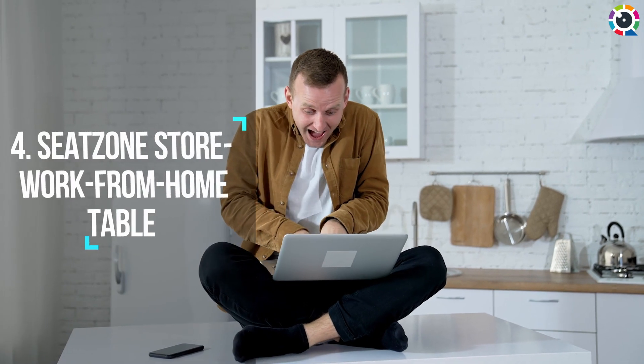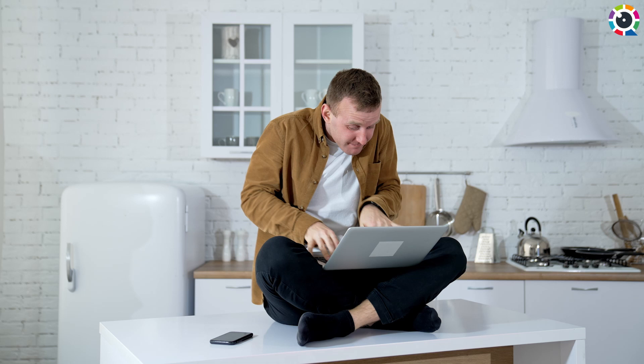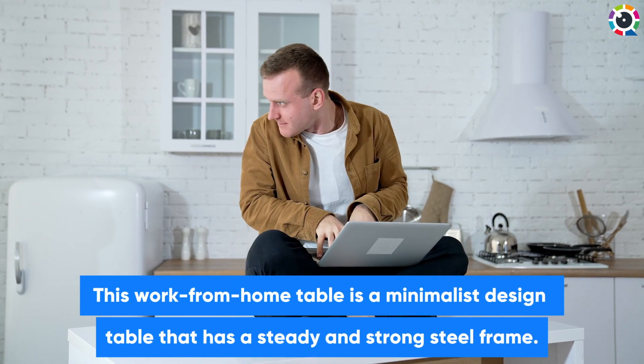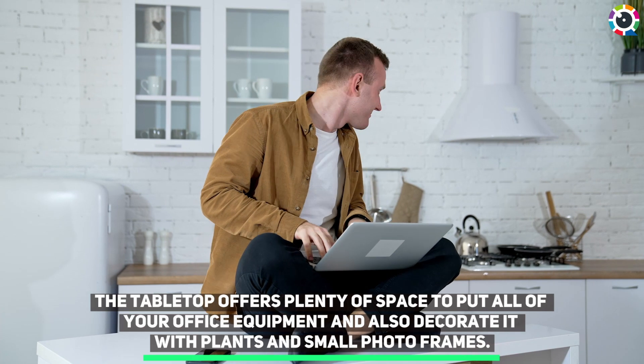Number four: Seat Zone Store work from home table. This work from home table is a minimalist design table that has a steady and strong steel frame. The tabletop offers plenty of space to put all of your office equipment and also decorate it with plants and small photo frames.